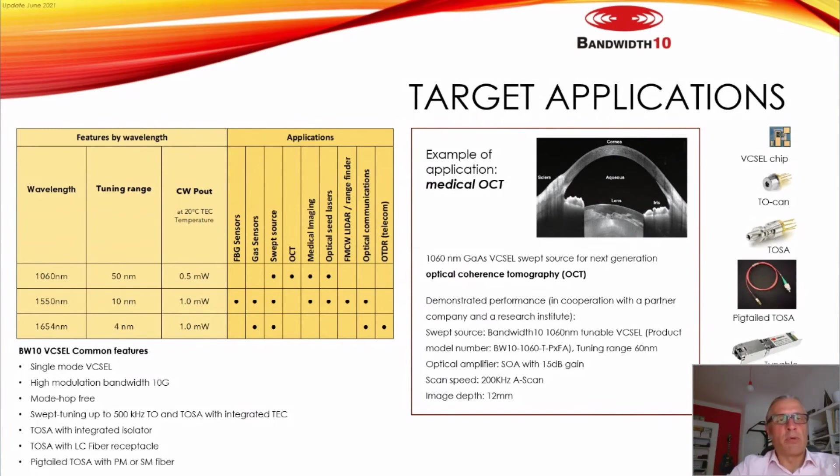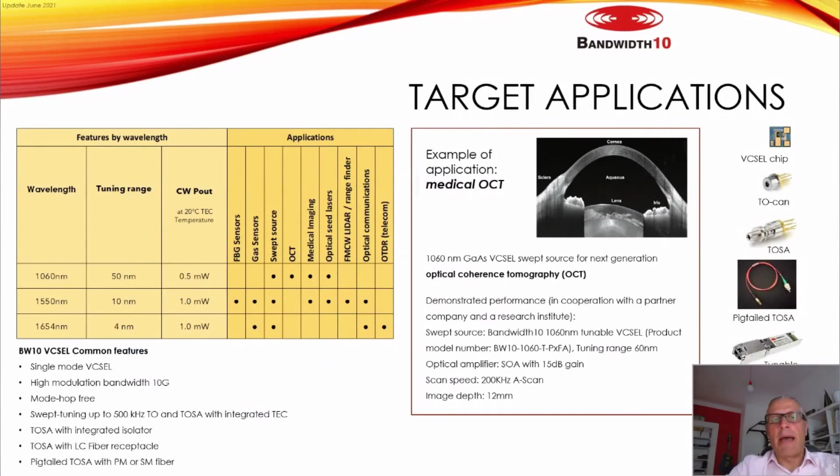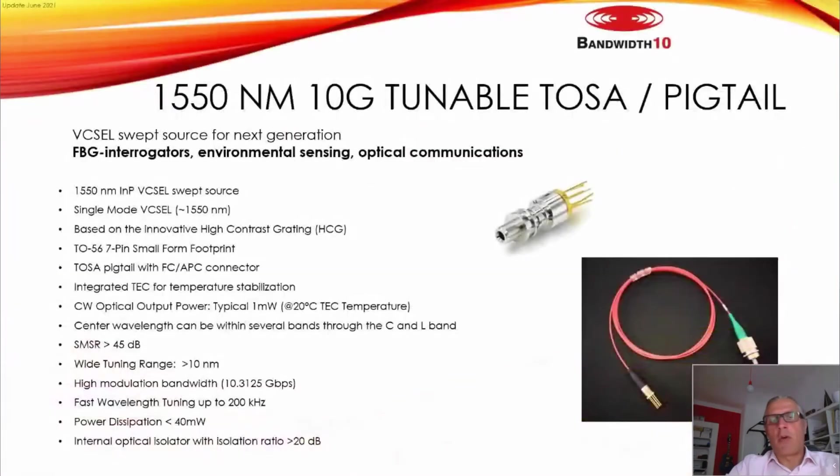This table shows target applications for our lasers by wavelength: FBG sensors, gas sensors, swept-source OCT, and short-range LiDAR, among others. We have a result obtained together with a partner in Asia for ophthalmological applications — an OCT image showing a cross-section of an eye.